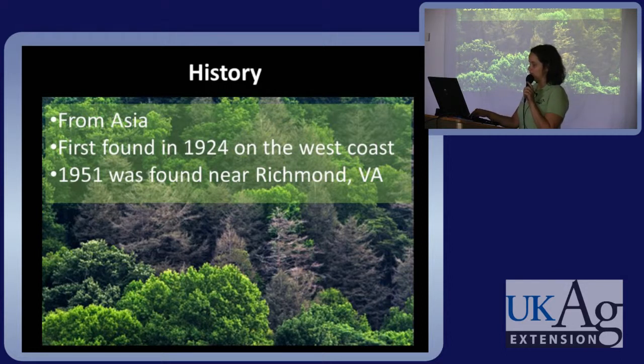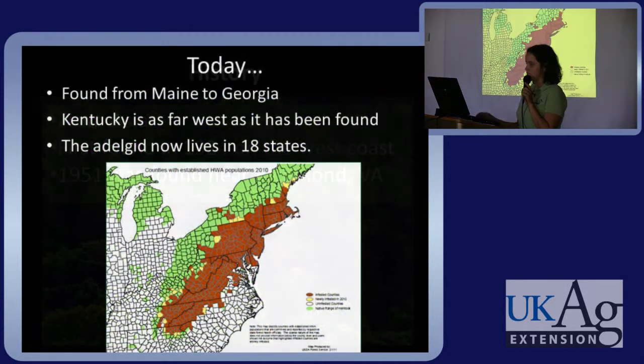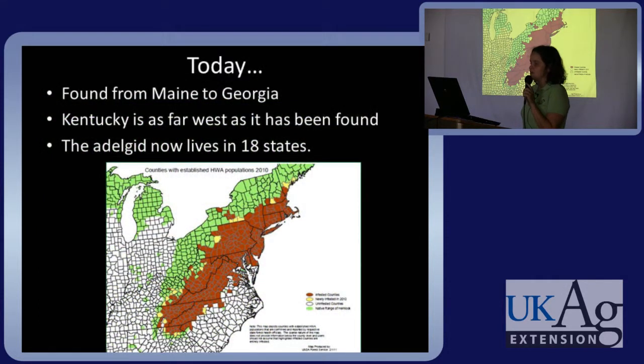Here's a picture of the Appalachian Trail in Virginia showing how drastically the landscape can change with the loss of hemlocks. Today it ranges from Maine down to Georgia. Kentucky is as far west as it has been found in the eastern half of the country, and it now lives in 18 states. The brown areas are infested counties and the green areas are the native range of hemlock — you can see it down in Kentucky's southeastern part.